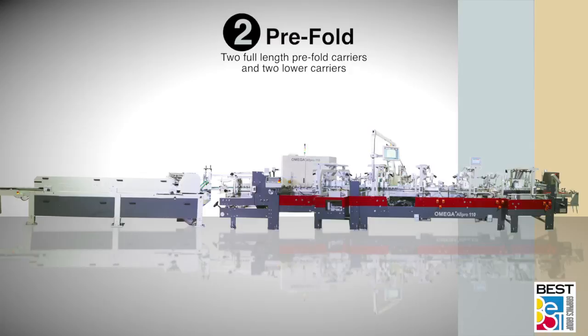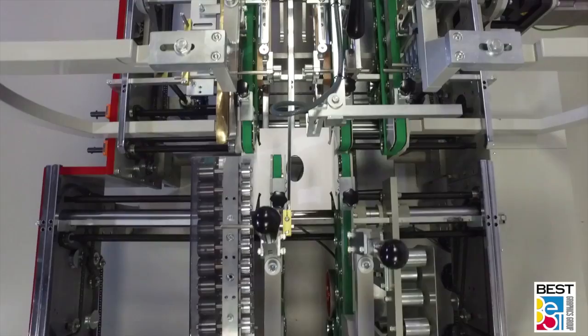For machines up to 90 centimeters, there are two carriers. For machines 110 centimeters and up, there are three carrier lines.